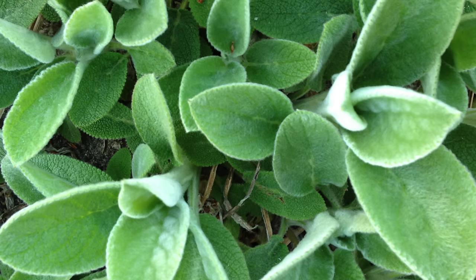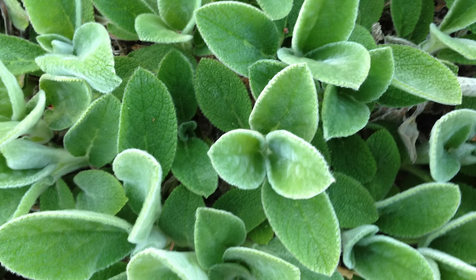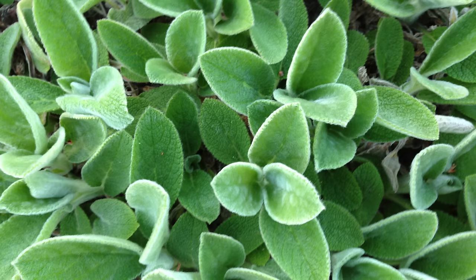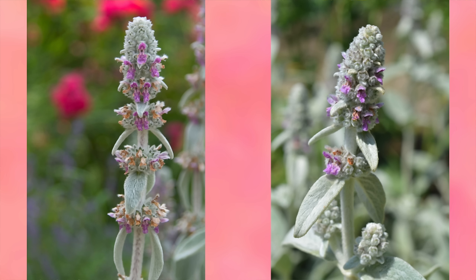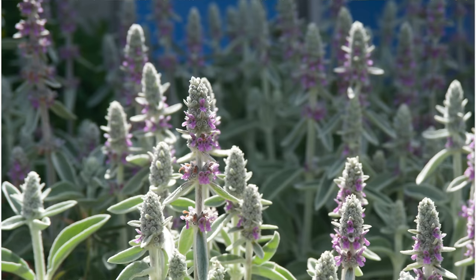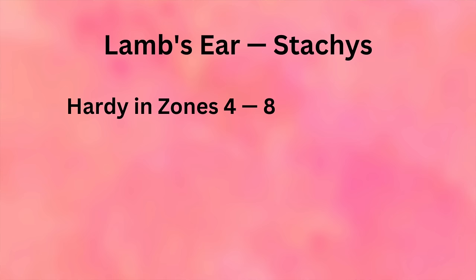The next fuzzy-textured plant is Lamb's Ear. I used to grow it and absolutely loved it, so I definitely want to add it again. It works best in a drier bed. The best-known variety is Helen von Stein, also called Big Ears — it has soft, velvety, silvery-green leaves that are amazing to touch, and kids love them. This variety rarely flowers, which some gardeners prefer, but I may seek out a flowering variety. Lamb's Ear is hardy in zones 4 through 8 and needs full to part sun.